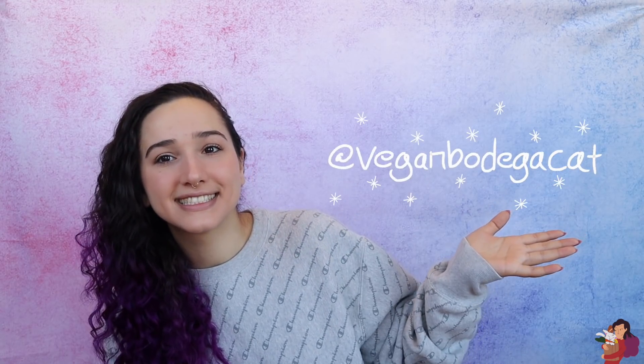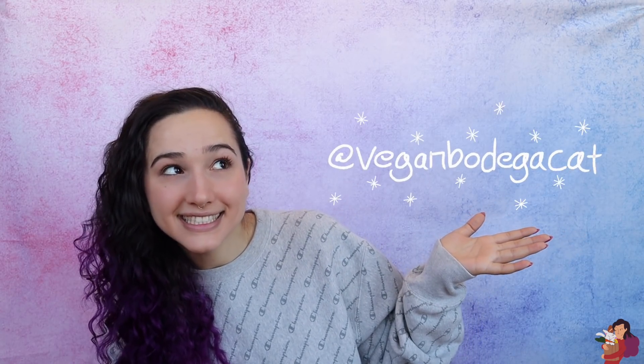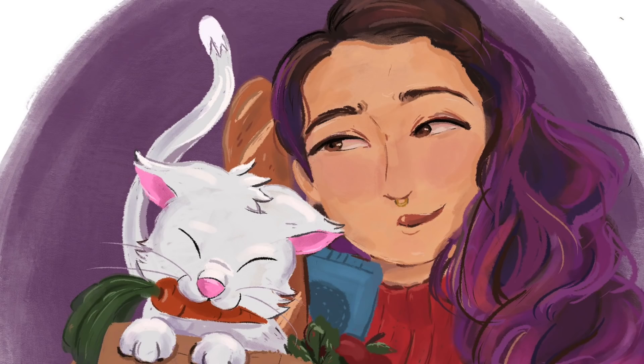That is all I have for today. Like if you like, subscribe if you want to subscribe. Follow me on Instagram where I post every single day — I'll put my Instagram right here. Shout out to all my patrons, especially my bodega bosses and OG bodega babes.